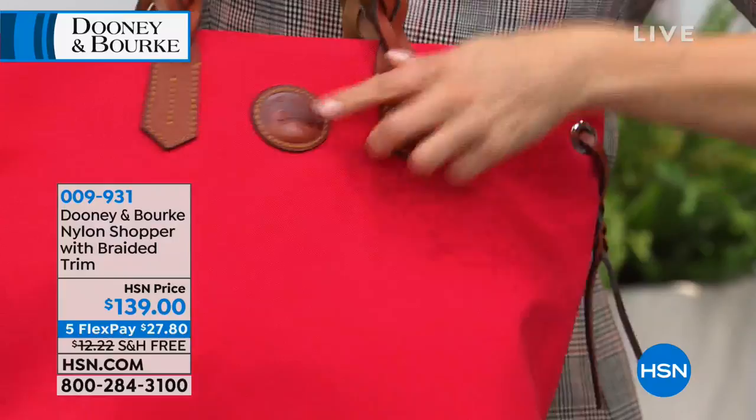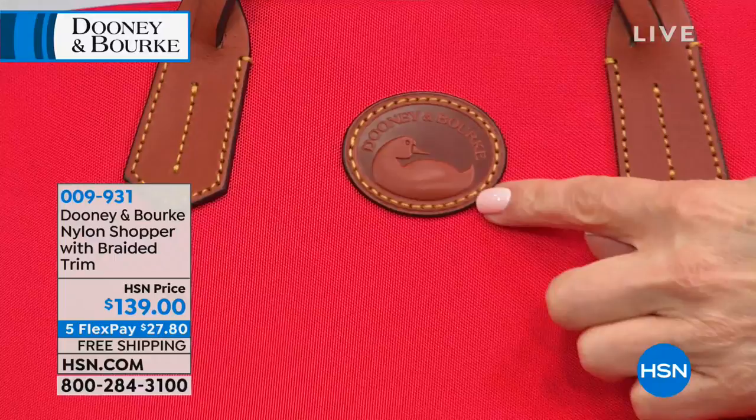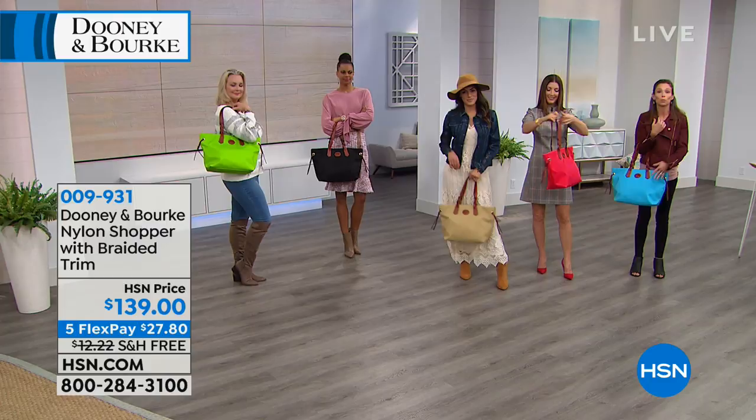You get a little Dooney and Burke duck — the Dooney Duck. He represents that water rolls off a duck's feathers, just like their bags are durable and can withstand the elements of rain or any sort of water. These bags are going to stand up to any of those elements.